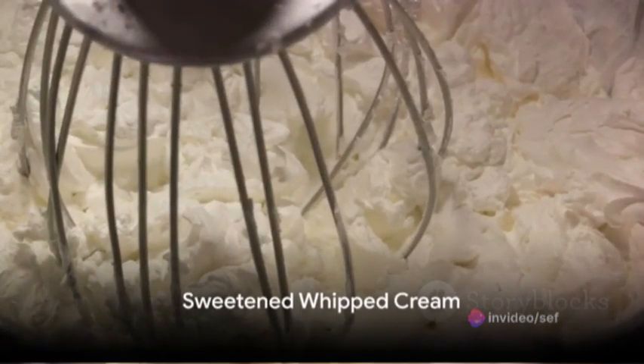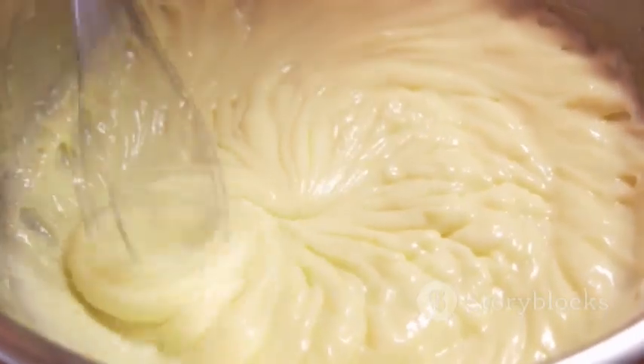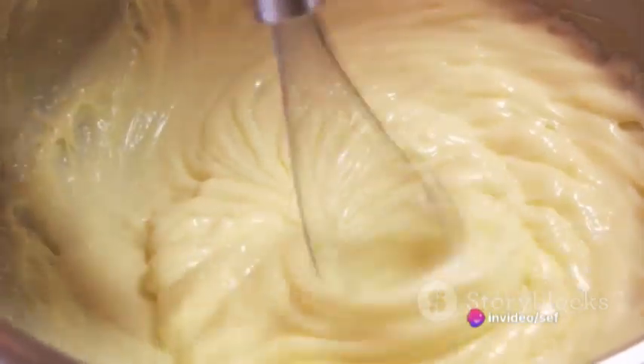To top it all off, make sweetened whipped cream by whipping heavy cream with a bit of sugar until stiff peaks form. Dollop this heavenly concoction on top of your whimsical waffle creations.